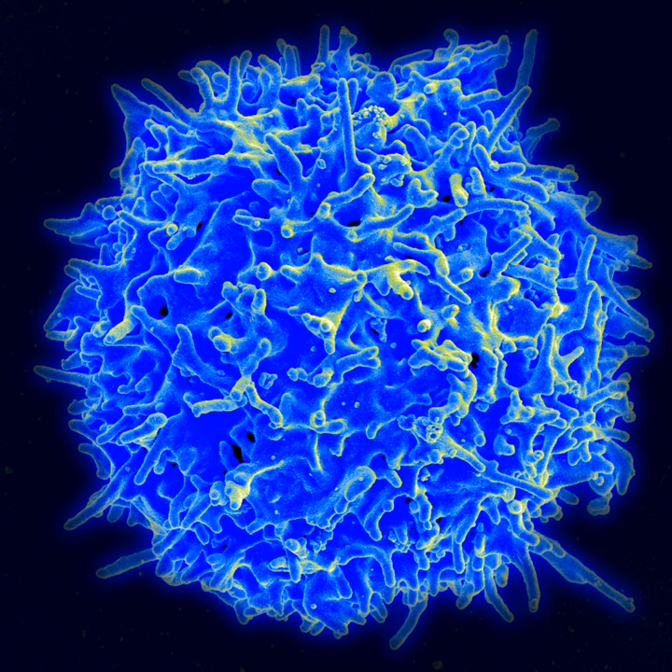A lightning imaging sensor was attached to the ISS on one of its missions to monitor lightning flashes on Earth. The data gathered will help scientists predict weather changes, climate changes, and atmospheric changes. Another sensor was attached to the spaceship to monitor changes in the ozone layer.